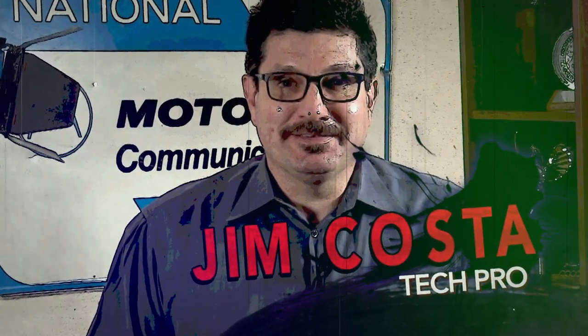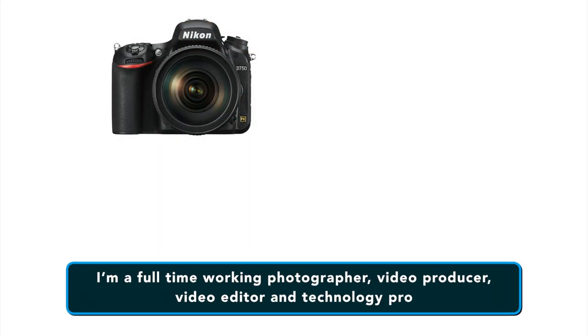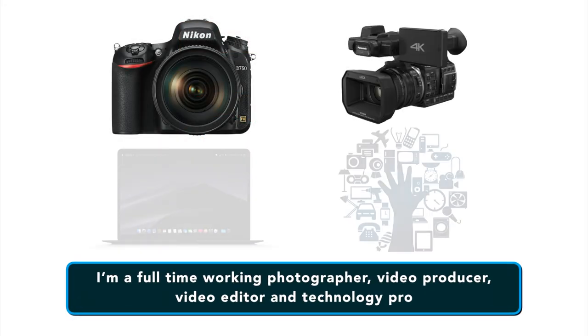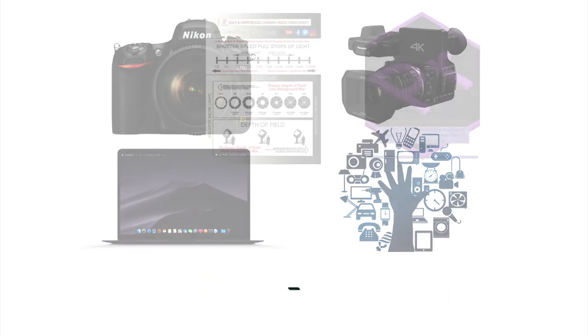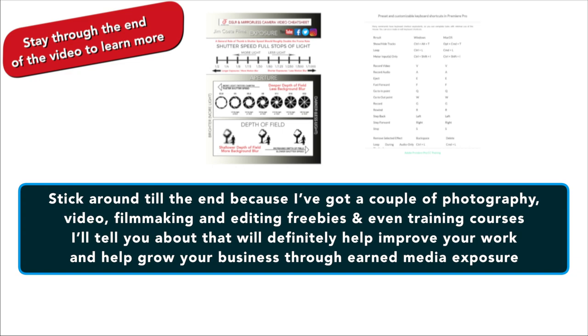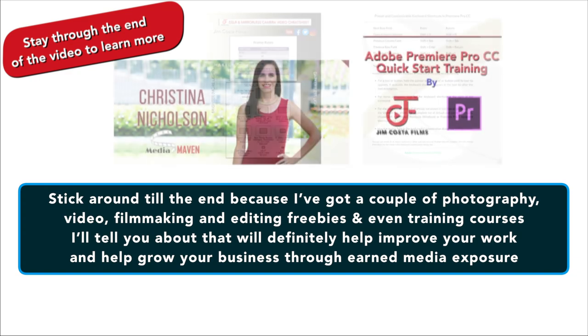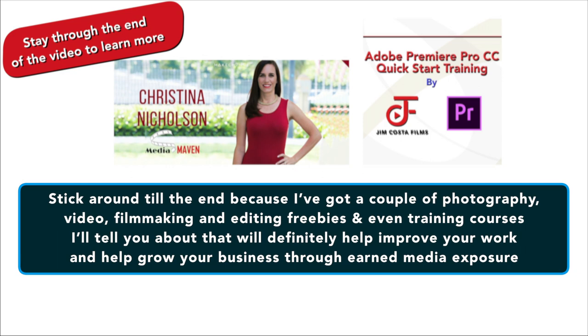I'm Jim Costa. I'm a full-time working photographer, video producer, video editor and technology pro. If you like what you see in this video, stick around to the end because I've got a couple of photography, video, filmmaking and editing freebies and even some training courses that I'll tell you about that will definitely help improve your work and help grow your business through earned media exposure.